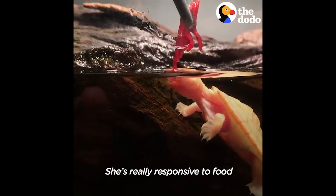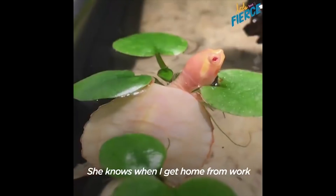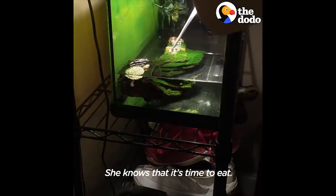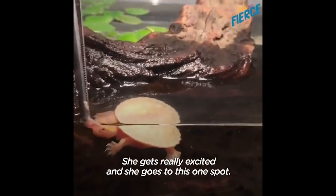She's really responsive to food, so I think most of our bonding is when she eats. She knows when I get home from work and go up to the tank. I put my face directly next to the tank and she knows that it's time to eat. She gets really excited and she goes to this one spot.